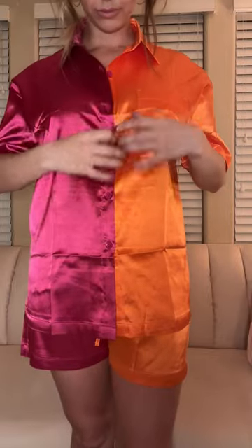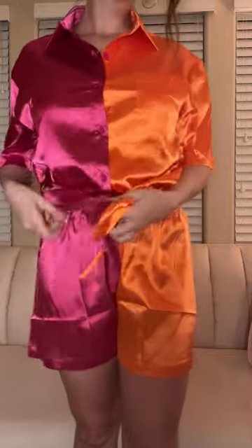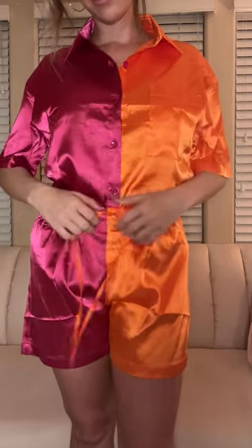Hey guys, today we're taking a look at the Ikauer Pajama Set. This is going to be a matching top and short piece. I've got it in the orange and pink variation, kind of a dual color, super fun summer variation.